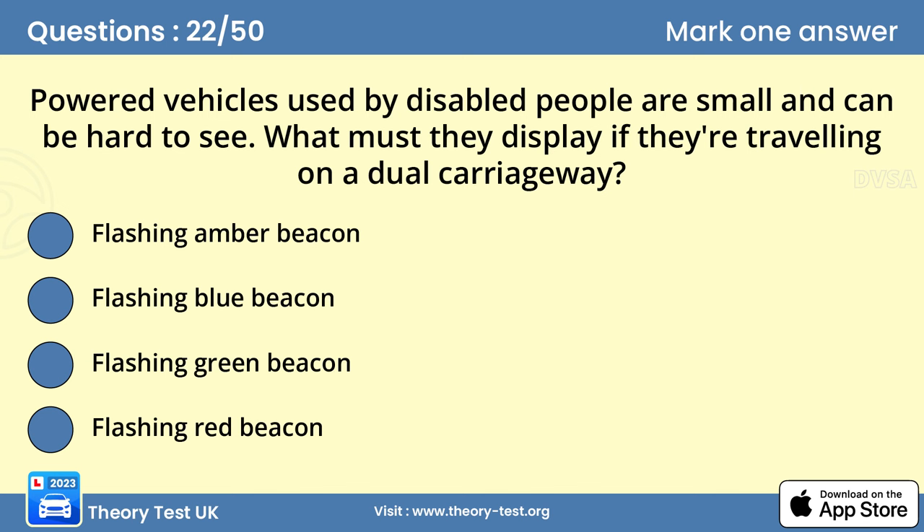Question 22: Powered vehicles used by disabled people are small and can be hard to see. What must they display if they're travelling on a dual carriageway? Answer A: Flashing amber beacon. Powered vehicles used by disabled people are small and low, making them hard to see on the road. They also travel very slowly. On an unrestricted dual carriageway, they must display a flashing amber beacon to warn other road users of their presence.